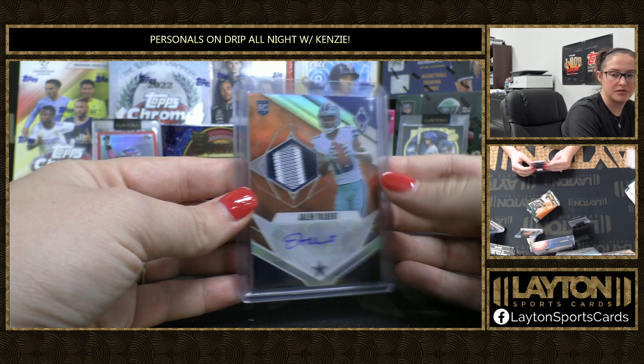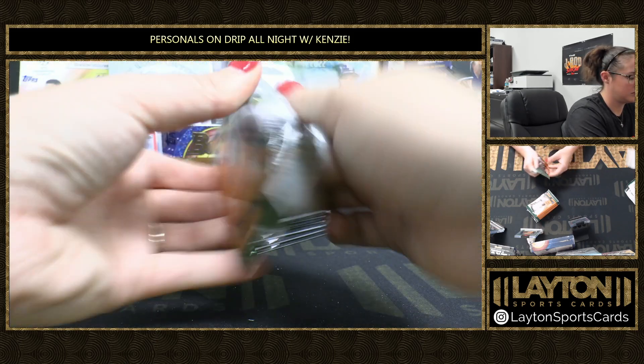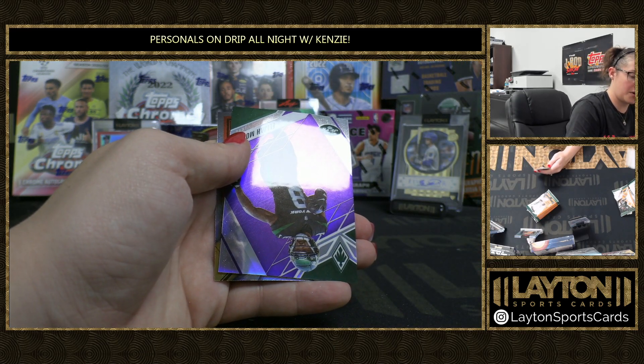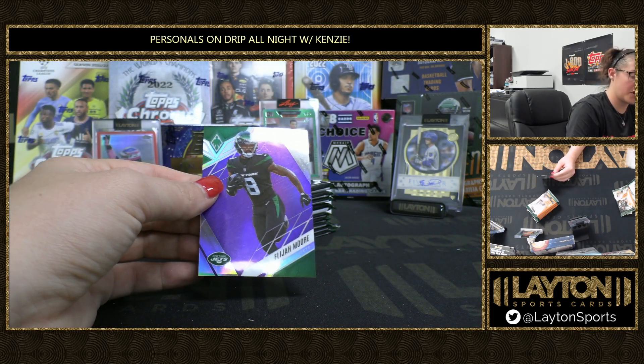Here's Tolbert. We've got purple Elijah Moore for the Jets to 125. Silver Contours, Cooper Kupp.